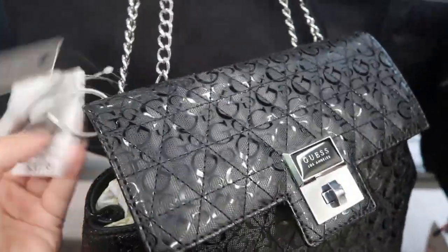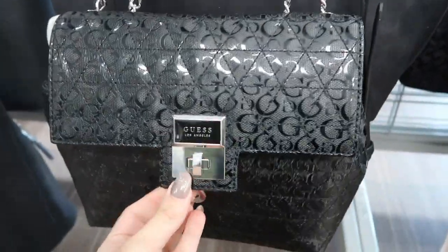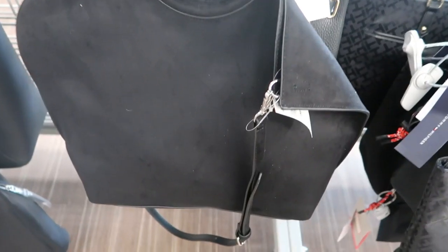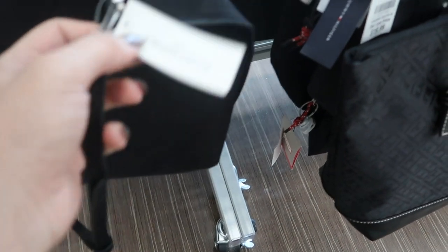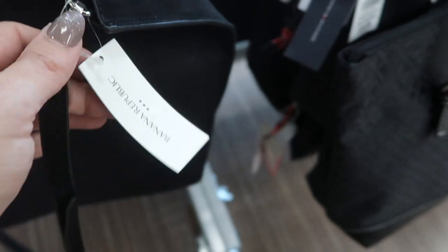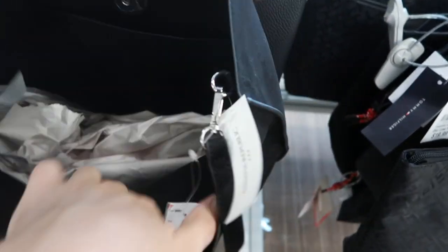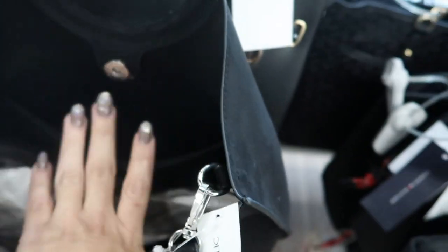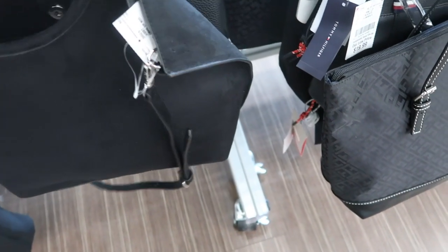There's a quilted bag for $37.99 with a chain strap. This bag by Banana Republic feels like suede — it's $14.99. I really like this one for the price. There's a little compartment, it's nice and roomy, and it has an adjustable shoulder strap so you could do a fold-over style with it.